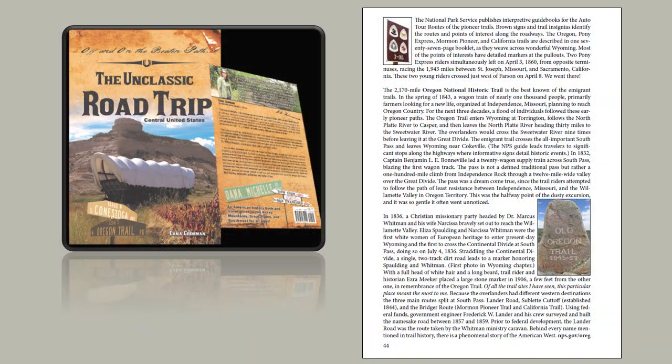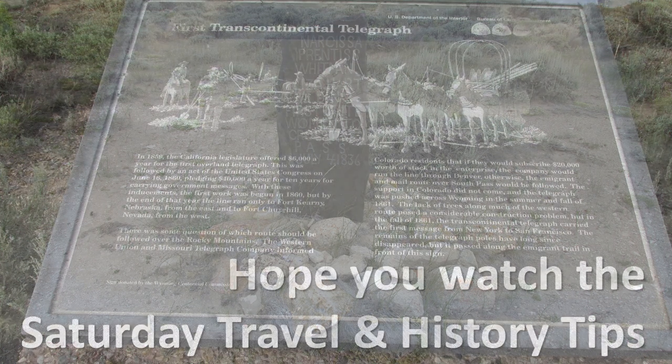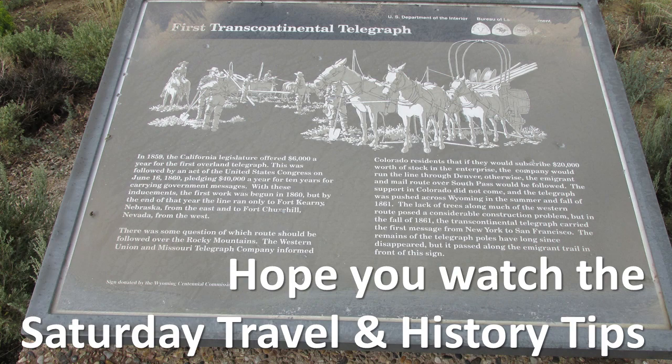In 1836, a Christian missionary party headed by Dr. Marcus Whitman and his wife Narcissa bravely set out to reach the Willamette Valley. Eliza Spalding and Narcissa Whitman were the first white women of European heritage to enter present-day Wyoming and the first women to cross the Continental Divide at South Pass, doing so on July 4, 1836. We will learn in these Saturday Travel and History Tips the importance of July 4th for the immigrants.